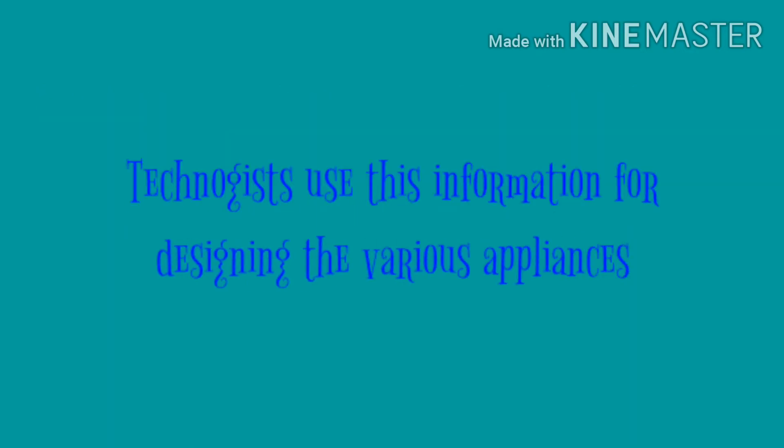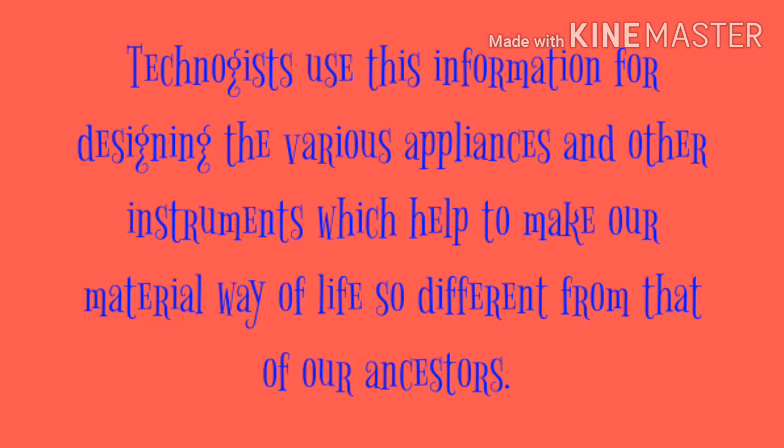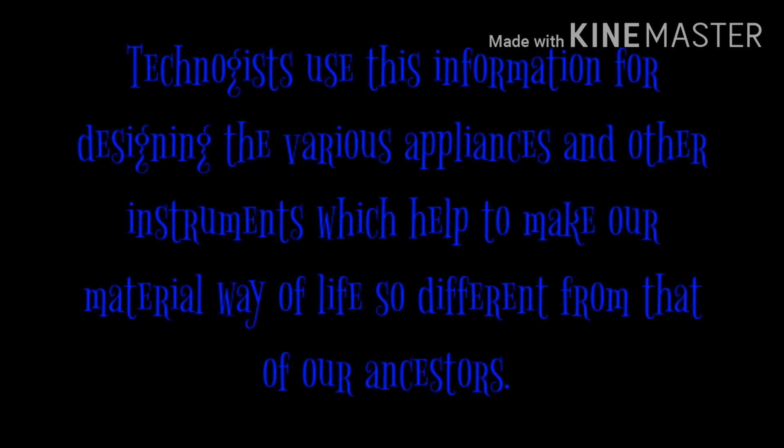Technologies use this information for designing various appliances and other instruments which help to make our material way of life so different from that of our ancestors, making life much easier.